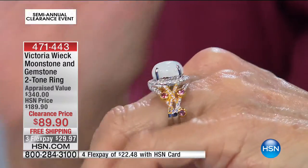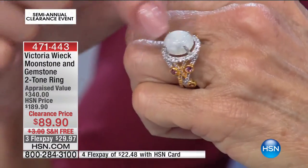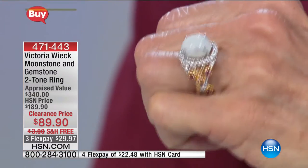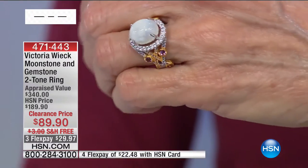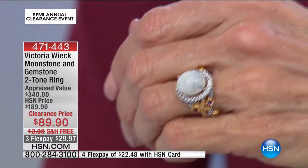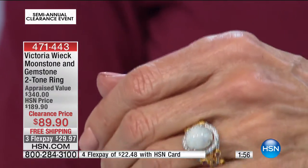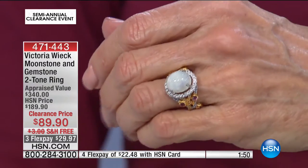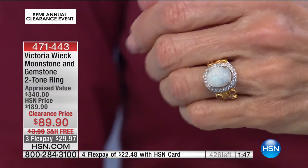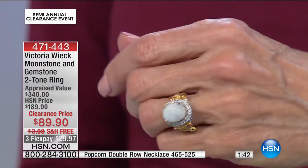If you are a Moonstone collector, you've seen very few of these today — almost 100 already gone. We have a clock up on screen. I have about 400 total to go around, with free shipping on everything. Three flex pay. If you have the HSN card, $22.48 your payment. A great value in an absolutely beautiful design.